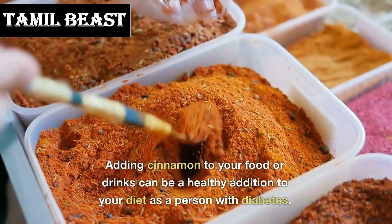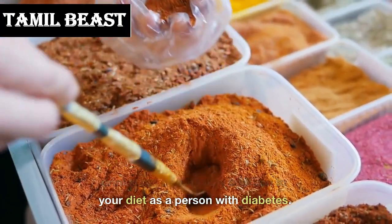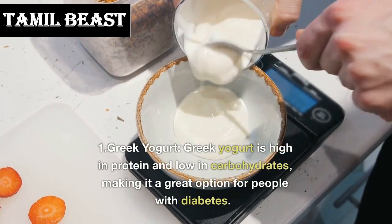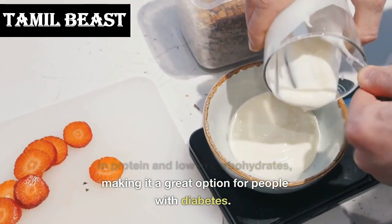Number 2: cinnamon. Cinnamon has been shown to improve insulin sensitivity and help regulate blood sugar levels. Adding cinnamon to your food or drinks can be a healthy addition to your diet as a person with diabetes.